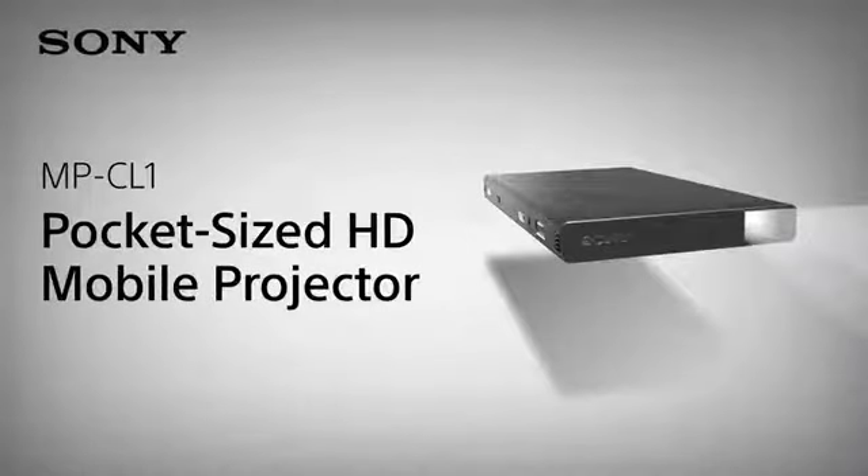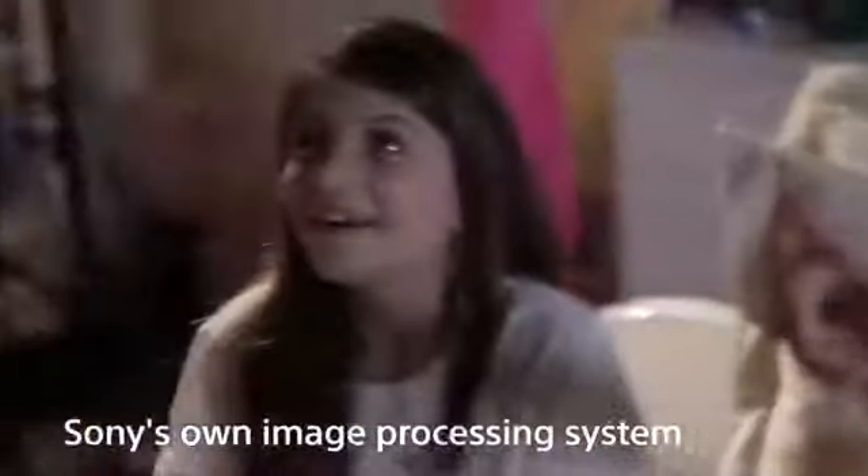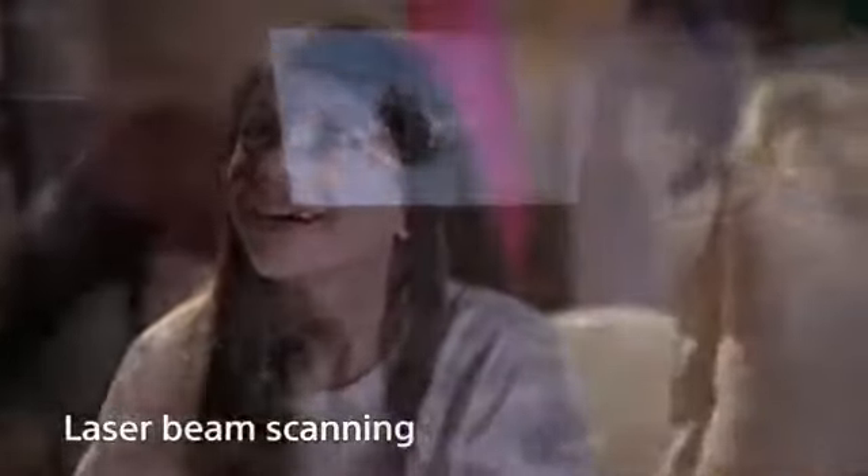Introducing the Sony pocket-sized HD Mobile Projector, a fun and convenient way to turn almost any surface into your own private theater. Featuring Sony's own image processing system that uses laser beam scanning, it delivers an incredible high-definition picture that automatically focuses regardless of throw distance or surface.